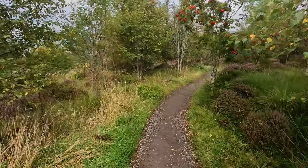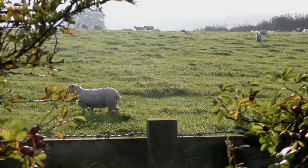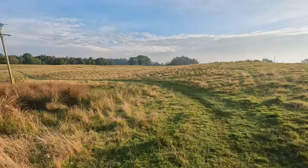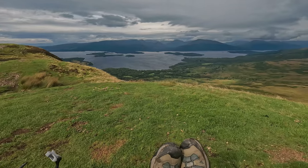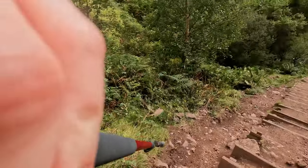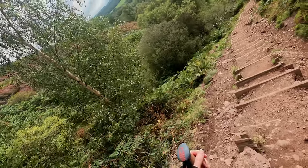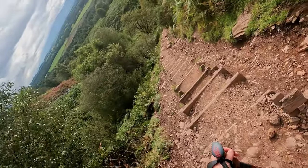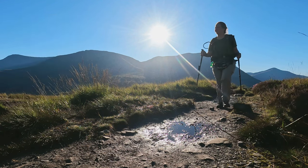It's day two on the West Highland Way and I'm walking from Drimmen to Rowerdennen, my biggest mileage day of the trip. I have never hiked 16 miles in one day in my life. I see farmland, fields, forests, and hills, and do the punishing climb up and down Conic Hill. Keep watching to see the breathtaking beauty of the West Highland Way. I'm Donna and this is Some Bold Adventure. Join me on my hiking and travel adventures.